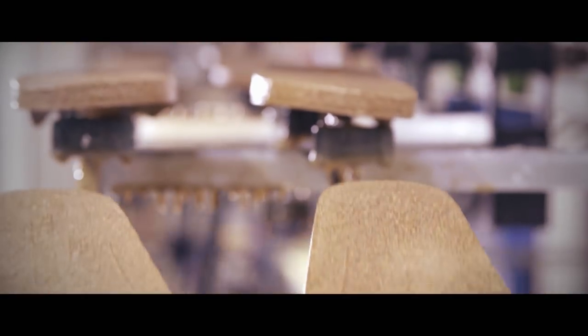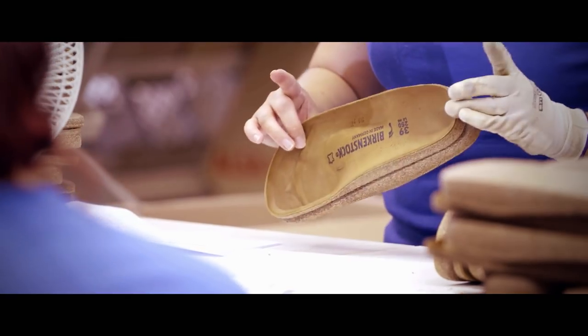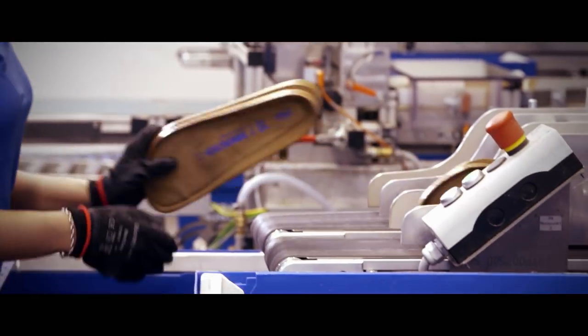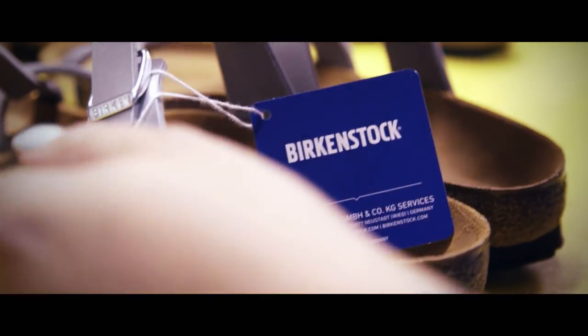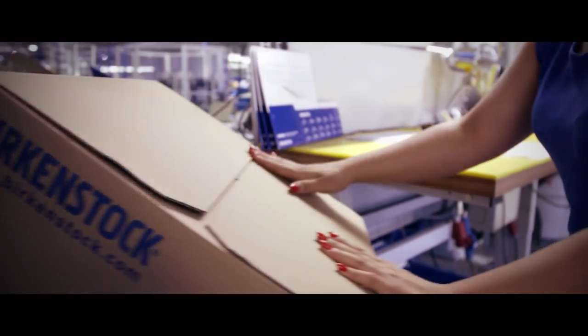Cork — an ecological all-rounder and a raw material that regrows 100%. Up to 80,000 footbeds are produced here every day and worn by millions all over the world. Birkenstock — a tradition whose roots go back almost two and a half centuries.